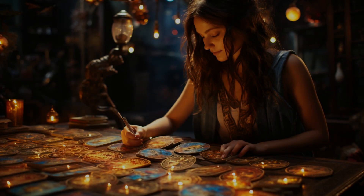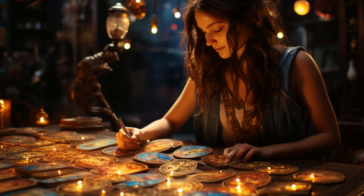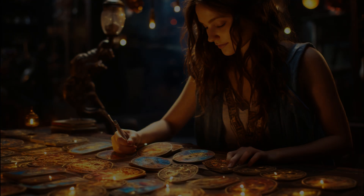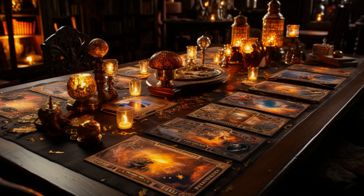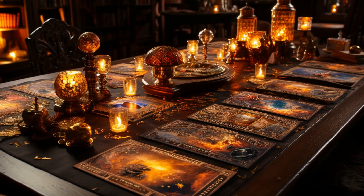Of course, there are countless other layouts to explore, from the simple to the complex. Remember, the key is to connect with the cards and trust your intuition. Ready to start your tarot journey? Explore these layouts and discover the messages the universe has for you.